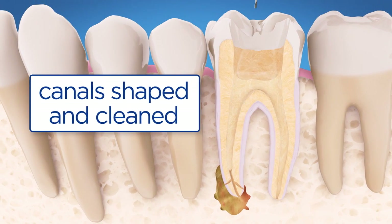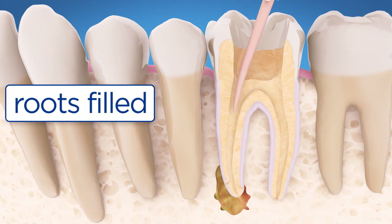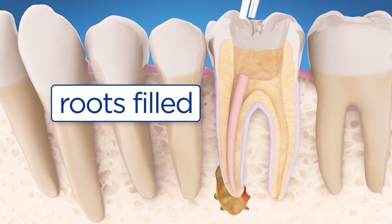The endodontist then removes any infection, cleans and shapes the canals, and places new filling materials in the roots.